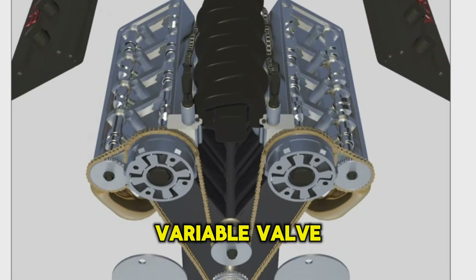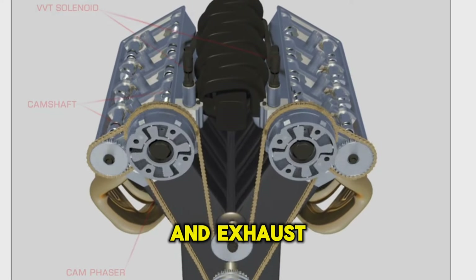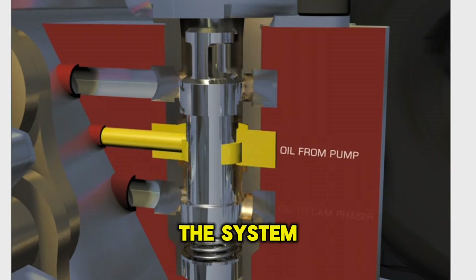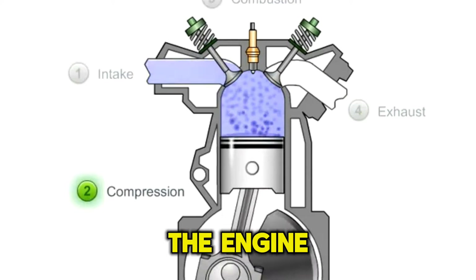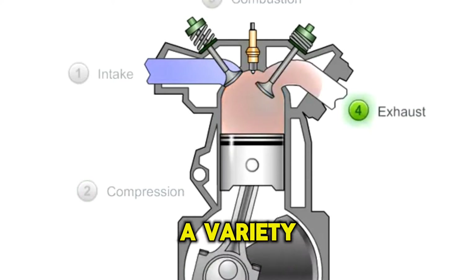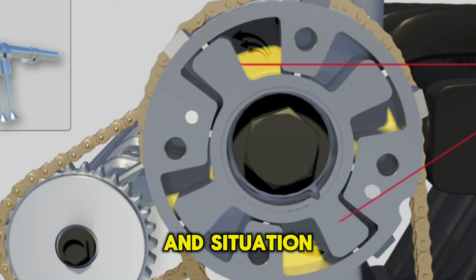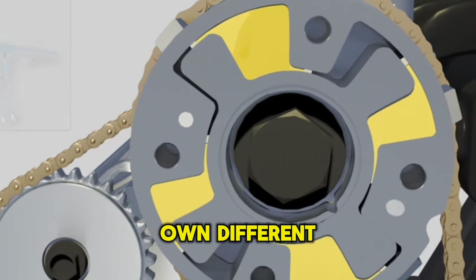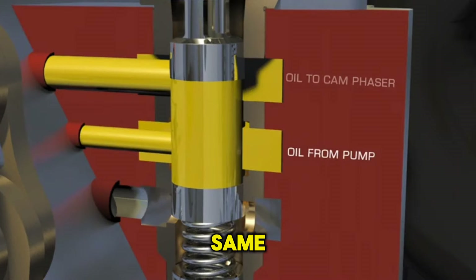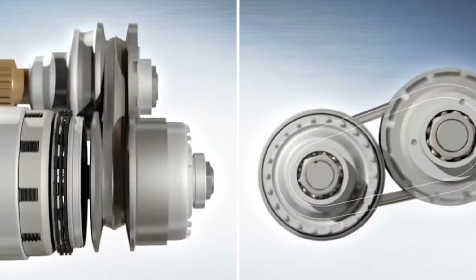Next, we have the variable valve timing technology. This technology changes how the intake and exhaust valves open and close during an engine stroke cycle. The system varies the air-fuel ratio in the engine depending on engine load, giving an engine a variety of profiles that can be switched depending on driving speed and situation. Every manufacturer has their own different system, but the basic principle of operation remains the same.